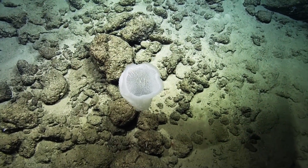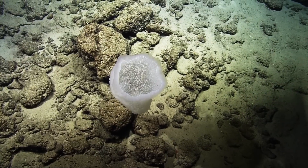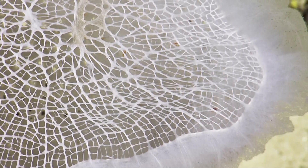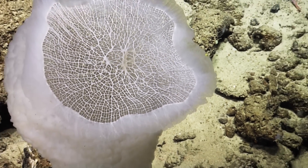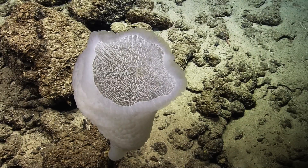Right now we're looking at a close-up of a sponge, probably a type of glass sponge. The common name for this sponge is the Venus flower basket. The current temperature is 8.3 degrees Celsius.